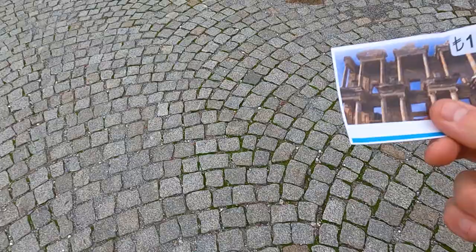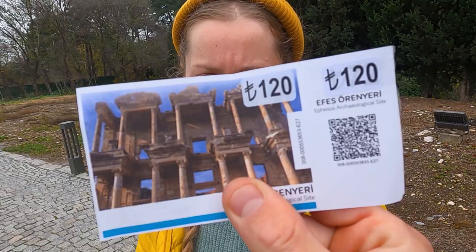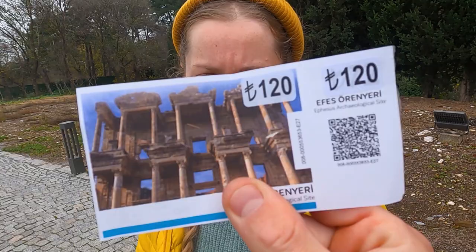So, 120 lira per ticket — that works out about £6.50 each. Apparently this is a massive city. Luckily we're out of season which means there's hardly anyone here, and we've met a couple of other people in camper vans, which is cool. Weird, but okay.